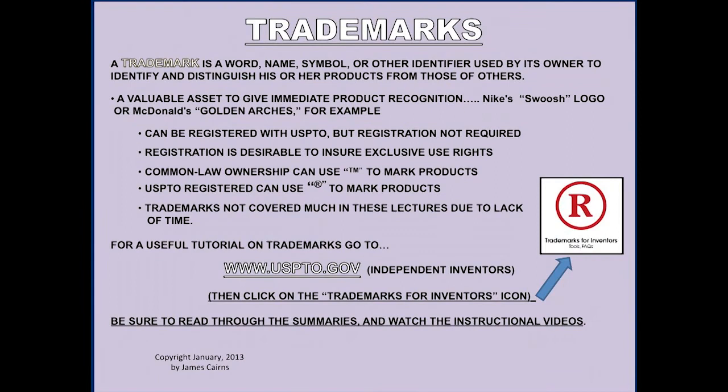Some trademarks can also be copyrighted — like Nike's 'Just Do It' phrase, which conveys a written message that can be copyrighted as well. If you have a common law ownership, you can use the little TM symbol you've often seen beside trademarks. Or if you register it with the Patent and Trademark Office, you can use the little R in a circle to mark your products. This puts people on notice that you have established your rights to that mark.